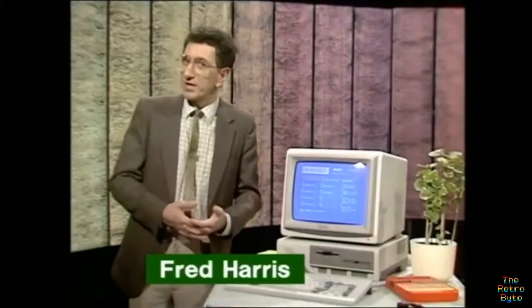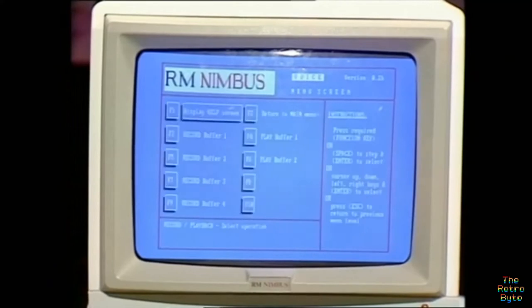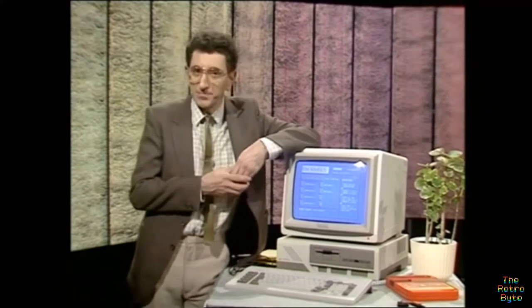There are many different ways of getting a micro to talk to you. Some machines, like this RML Nimbus, can even talk in your own voice. This Nimbus works like a digital sound recorder — earlier today a microphone was used to record a sentence, and the Nimbus stored away some 8,000 samples for each second of speech. To speak, it just reads those samples back. But what can it do that a £20 cassette recorder can't? A computer can decide what to say and when, under the control of a program.